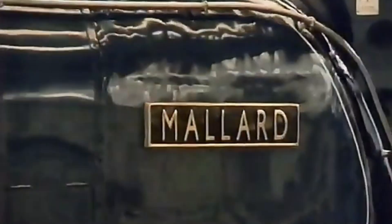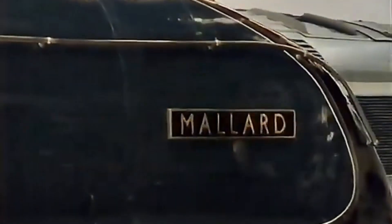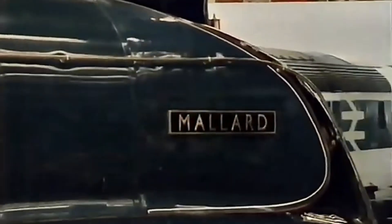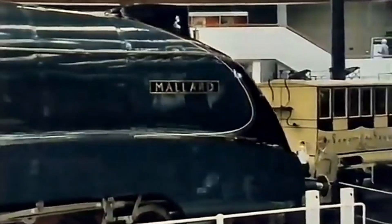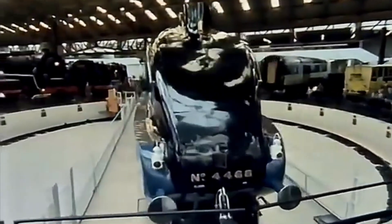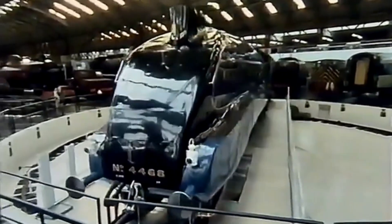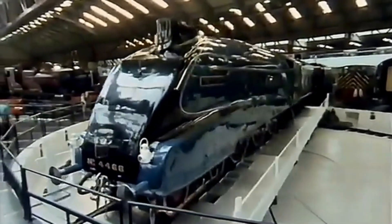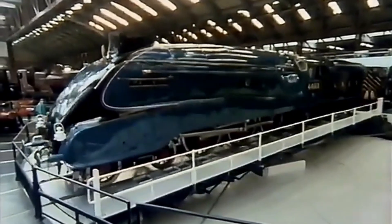Gresley designed the A4 Pacifics to be the ultimate express engines — smooth, powerful, and aerodynamic. Those sleek, art-deco bodies weren't just for style; they genuinely reduced drag and lifted the smoke away from the driver's line of sight. The A4s carried high-pressure boilers, three cylinders, and large driving wheels perfect for high-speed running. Trainspotters nicknamed them Streaks, and they quickly became icons of 1930s modernity.